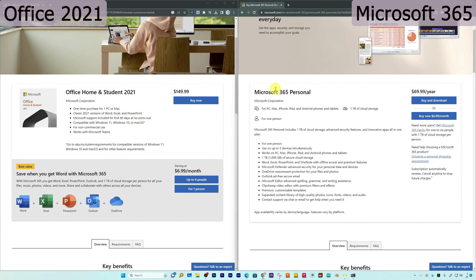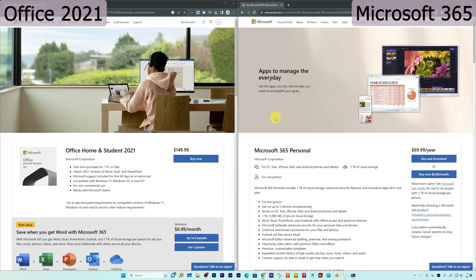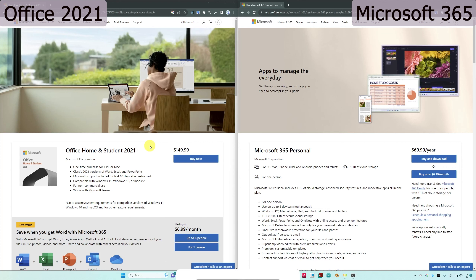Many of us may argue and straightforwardly conclude that why would one choose a subscription-based model over the perpetual one, since with the perpetual license you get it for lifetime. But wait — this is only the first difference between Microsoft 365 Personal and Office 2021. Coming back to our topic, why would one consider a rented or subscription-based software over a perpetual one?